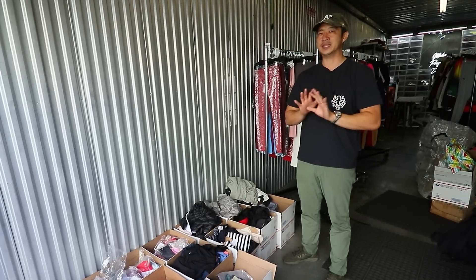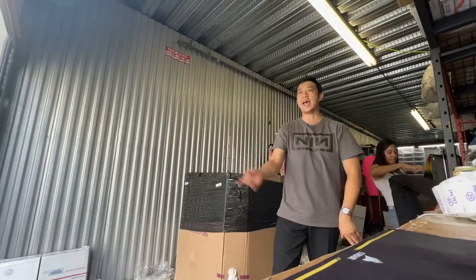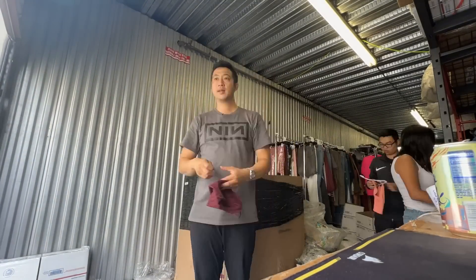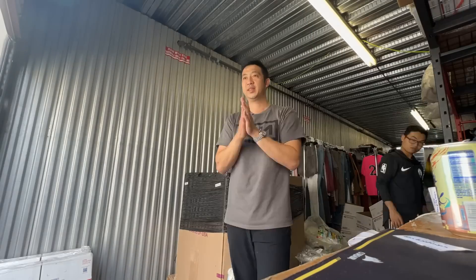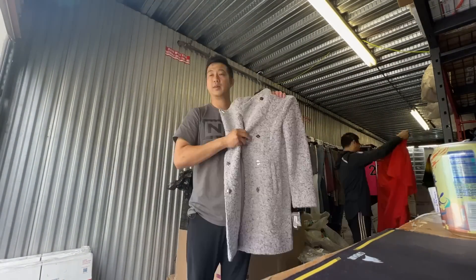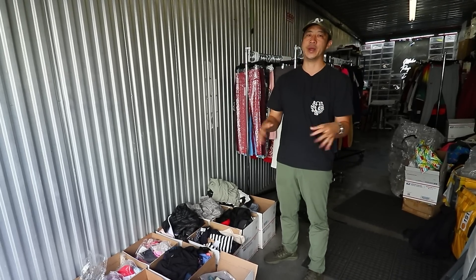Bulk buying is not for beginners. I was able to process the entire palette in just one day, but for a normal person this is going to sit in your garage for weeks or months without getting listed. Buying bulk is the most advanced form of reselling, and I don't even fully recommend it — even at my volume I found it difficult to break down and process in one day. I recommend sticking to buying items one at a time; it's a much safer way to grow your reselling business.